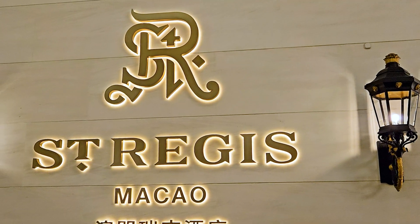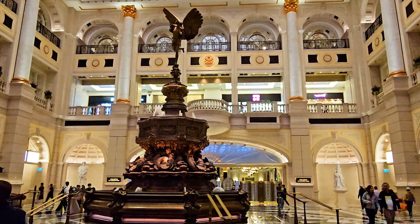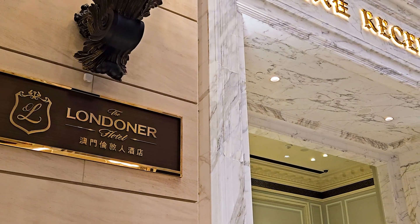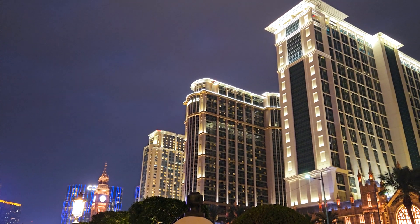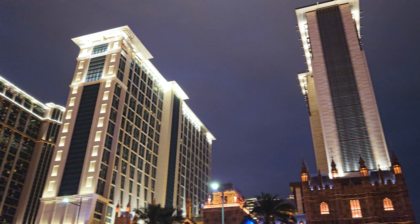There are a few hotels located in the same building. They have St. Regis — that's the top tier of the hotel selections in the same area. The second one is Conrad by Hilton. Then the third one is the Londoner, and the last one is the Sheraton Grand. Previously it was St. Regis, Conrad, Holiday Inn, and Sheraton. But now Sheraton has managed to take over the two buildings.